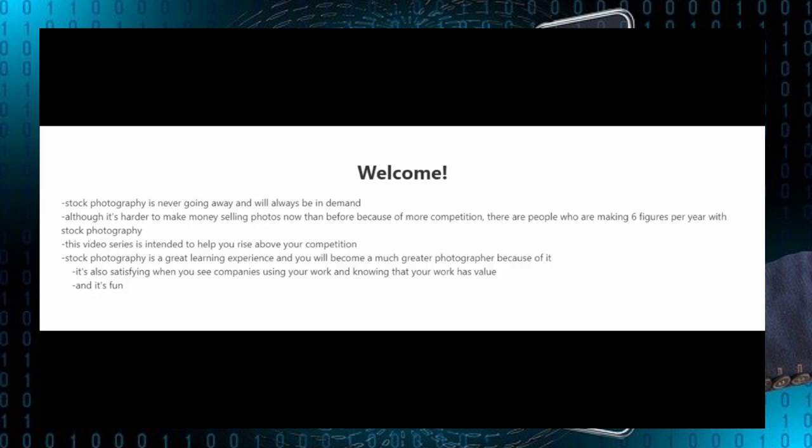Stock photography is a great learning experience and you're going to become a much greater photographer because of it. It's also satisfying when you see companies using your work and knowing that your work has value, and like I said earlier it's fun.